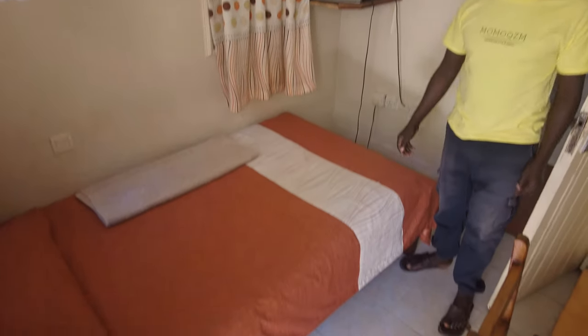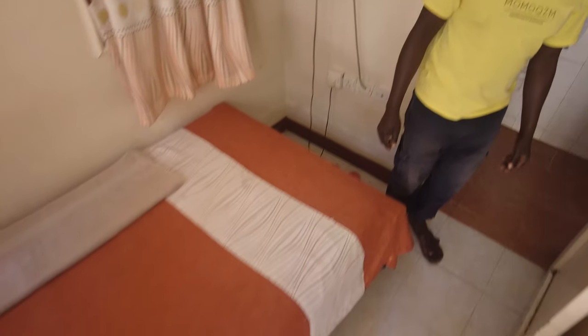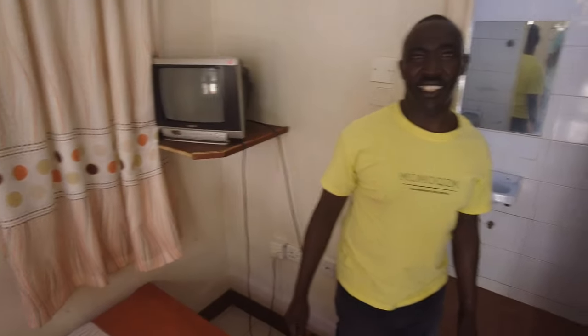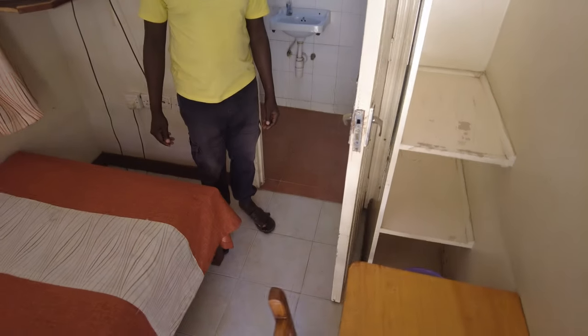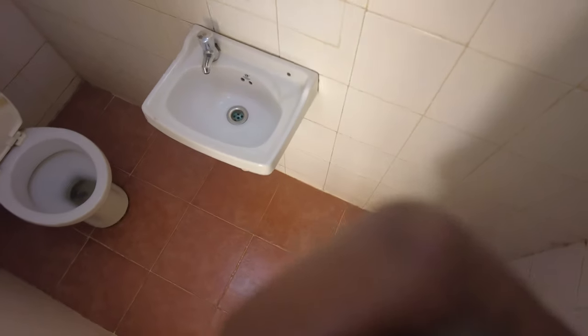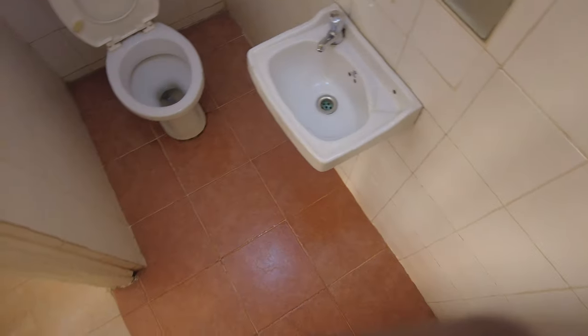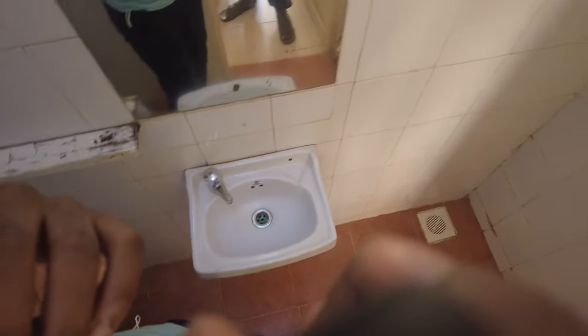This is a single room, guys. It comes with a single bed — really nice. This is the television you have here. There's also a place where you can rest your bags, and a small table as well. This is the bathroom here — there's a toilet, a sink, it's very clean, and there's also a shower.